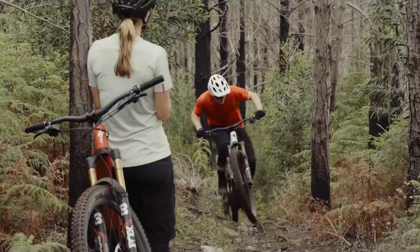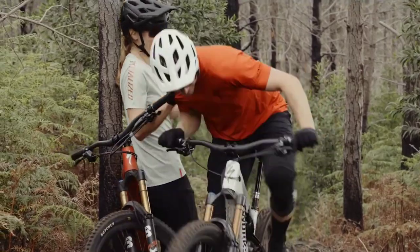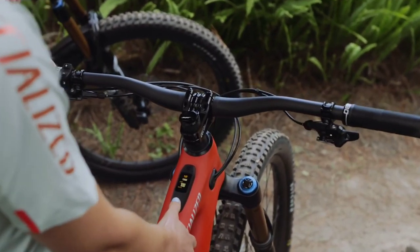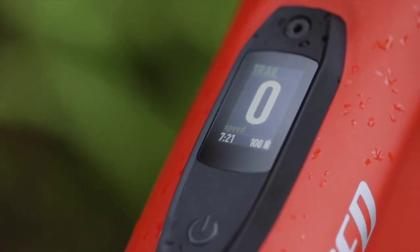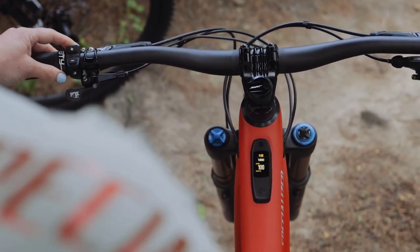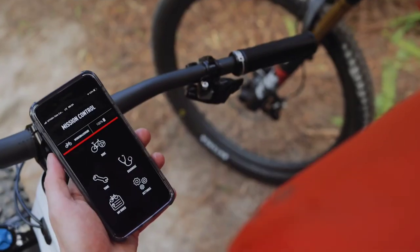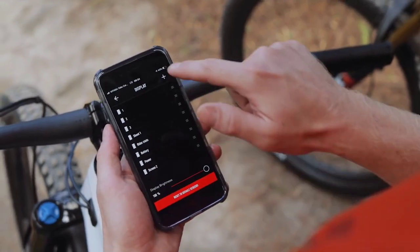Specialized includes a cool feature it calls Smart Control. You can use Smart Control to regulate the motor so it reserves the desired battery capacity throughout the ride. Or there's Shuttle Mode, which delivers max power to minimize the effort you have to put into pedaling. The battery can be removed for easy charging, and the top tube has a small display that indicates battery remaining. You can also use a mobile app that connects to the bike via Bluetooth and integrates with apps like Strava.